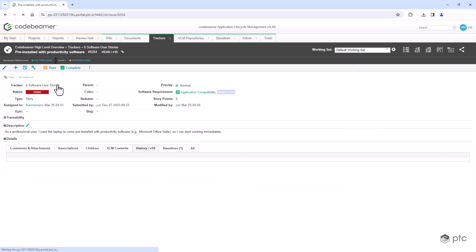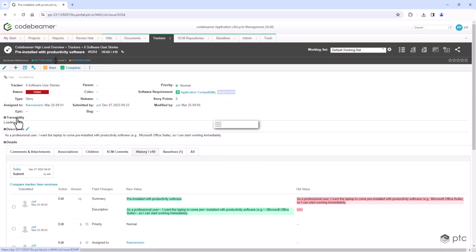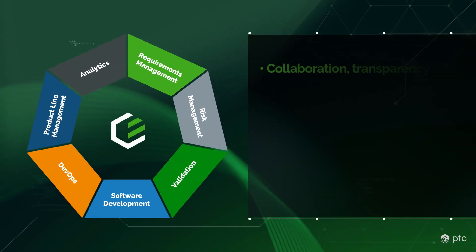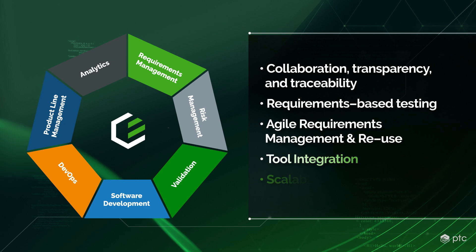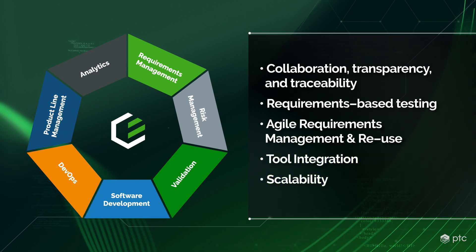With test cases, you'll be able to ensure the thorough testing of even the most complex products, enhancing product quality with minimal effort. The robust tool not only ensures traceability for requirements, but also for tests and validation, ensuring the entire V-Model is fully traceable.